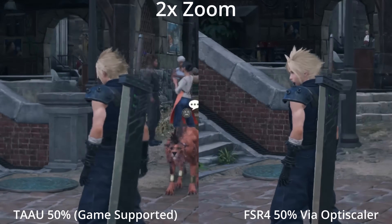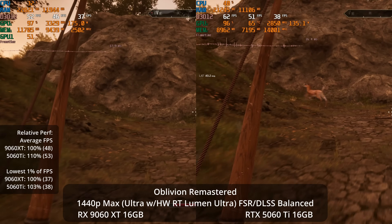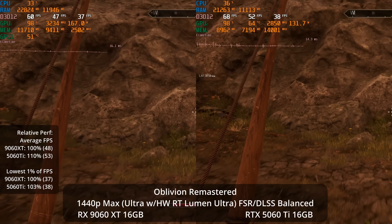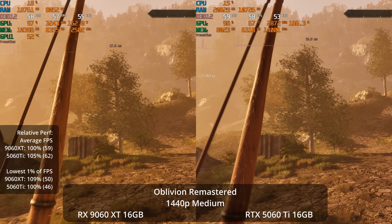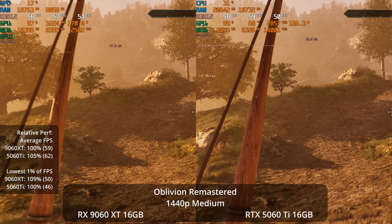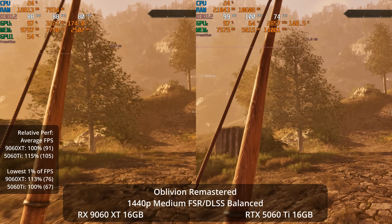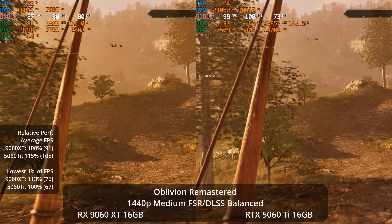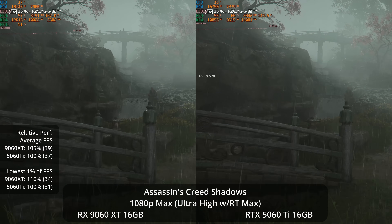There are other feature set differences like productivity software support that's sometimes programmed with more of NVIDIA's CUDA support in mind. There's also multi-frame gen on the 50 series cards, which to me is really only particularly useful if you have a super high refresh rate display — we're talking like 200Hz or 240Hz — since on a 120Hz or 140Hz display, the normal x2 frame gen mode, which both brands support, does just fine.